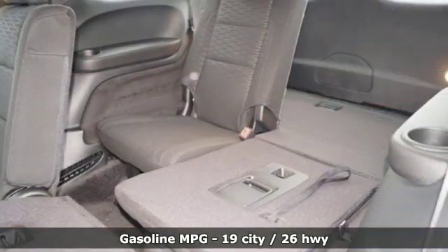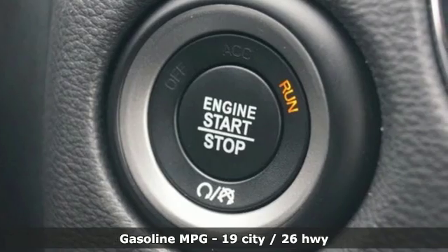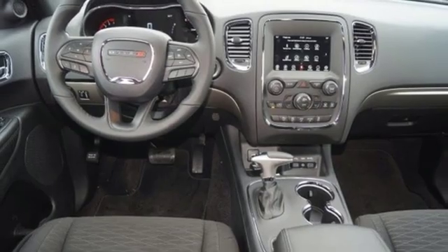It comes with all the amenities you need: streaming audio, power heated mirrors, dual zone climate control, configurable instrument gauges, doors and push button start proximity key.